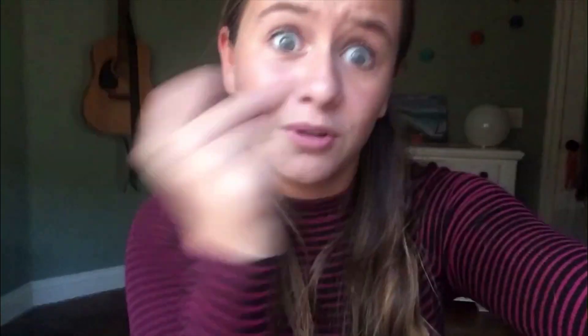So that's it for this video! I hope you guys enjoyed it. Make sure to give it a big thumbs up and click that subscribe button down below. I hope you all have a fabulous day and good luck babysitting — that's all for now, Featuring Jules out.